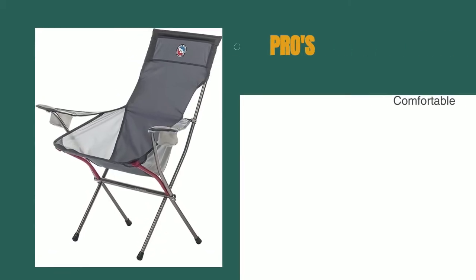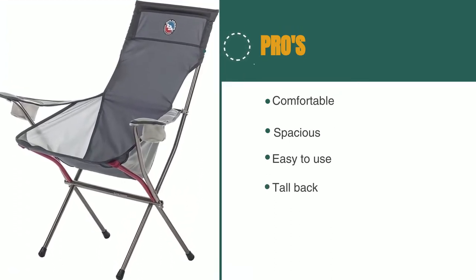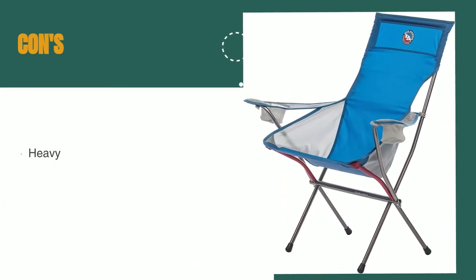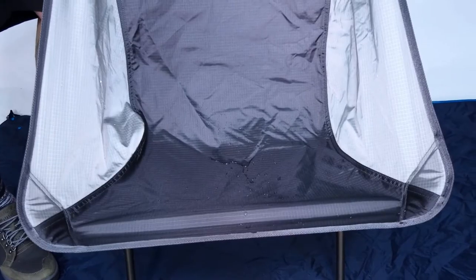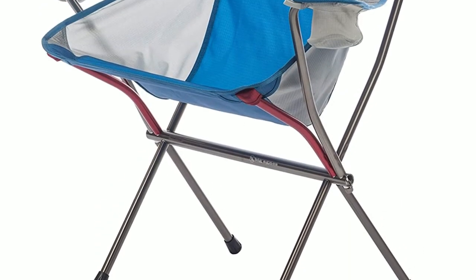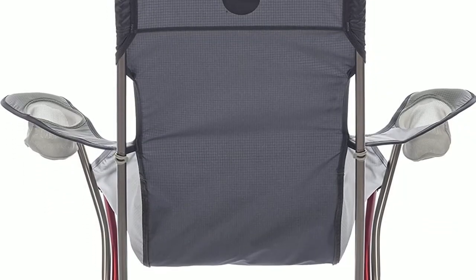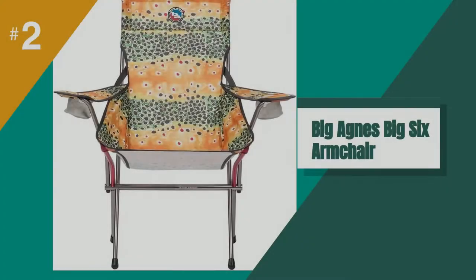The pros are: it's comfortable, spacious, easy to get in and out of with its accessible height, and it has a tall back. However, it's heavy and bulky and it takes time to set up. We truly love the comfort of the Big 6 and think for the right user it is an excellent choice. Families who need to pack four or more chairs into the minivan along with the kids and all the other camp gear will also appreciate its compact size.